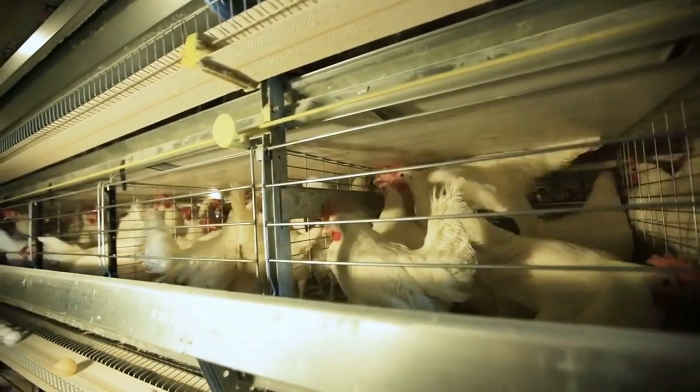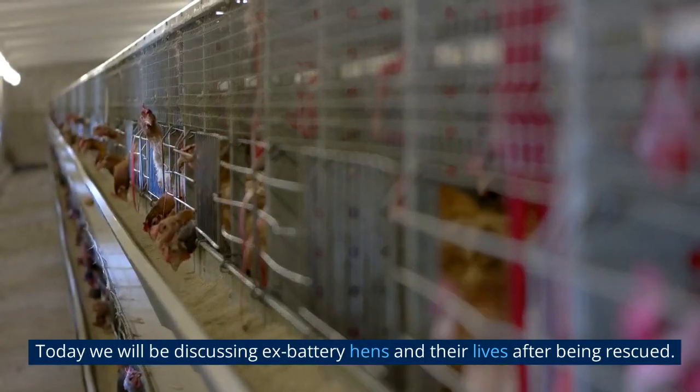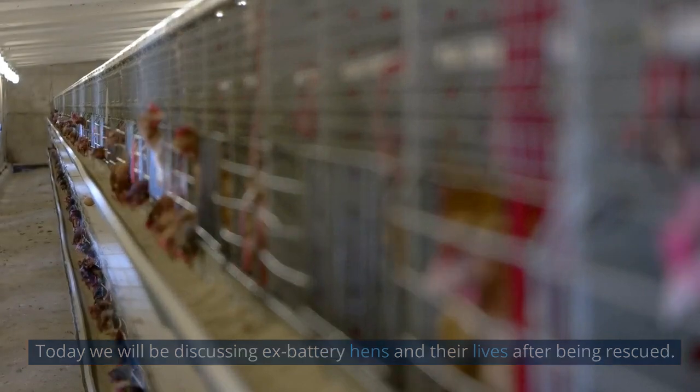Hello and welcome to our channel. Today we will be discussing ex-battery hens and their lives after being rescued.